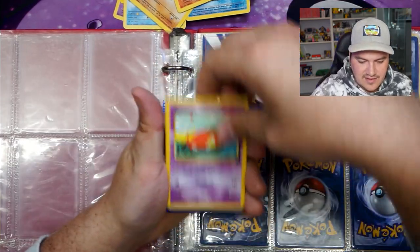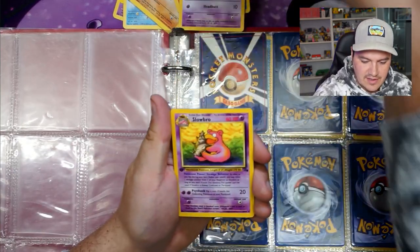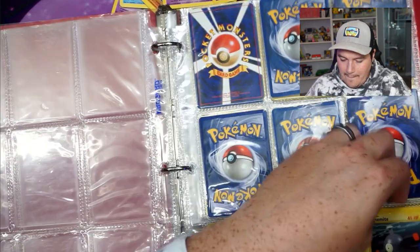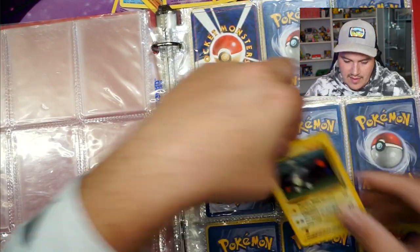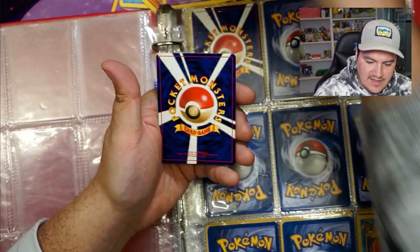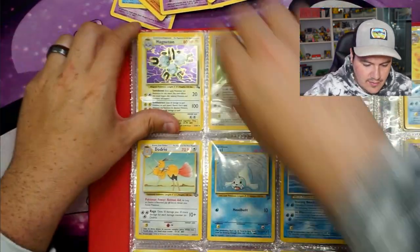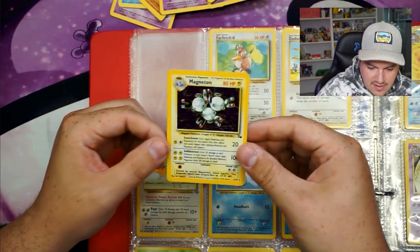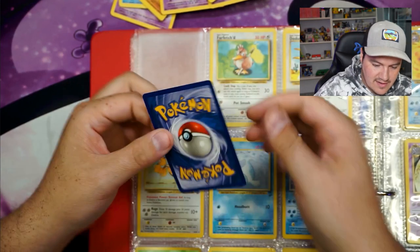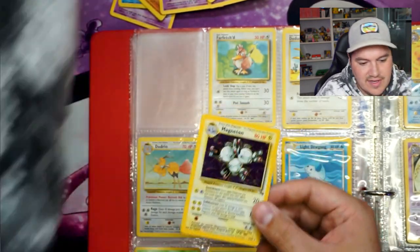Dark Rapidash. Slowpoke — you just never know when there's like two. Dark Slowbro — oh, a first edition Slowbro, nice. Magnemite, Lieutenant Surge's Magnemite, and a base set two Magnemite. We got a Magneton holo — nice and pretty. It definitely has some edge wear — edge wear but nothing else really wrong with it.